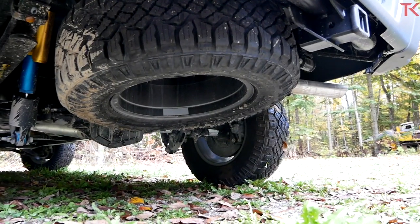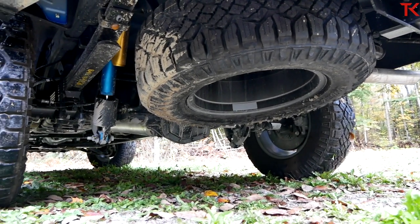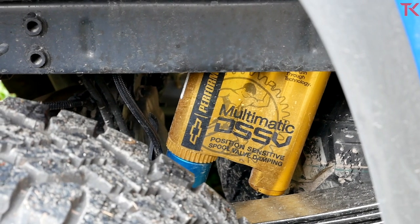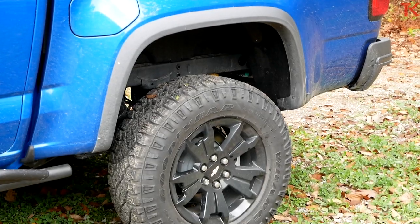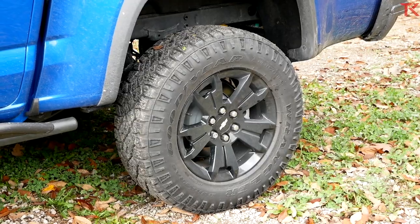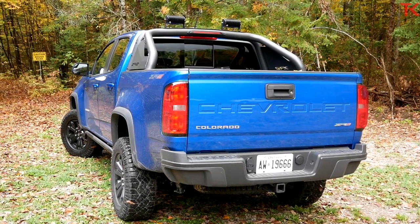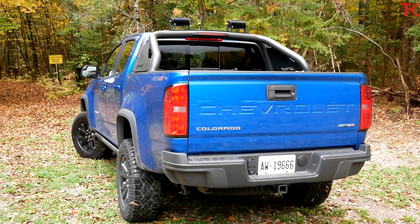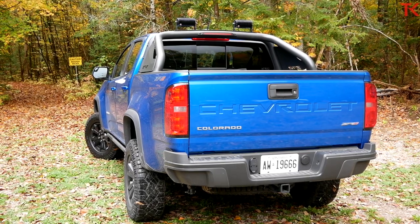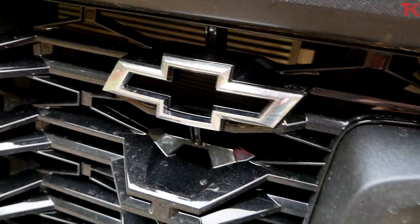When you check that ZR2 box, the Colorado receives a 2-inch lift, standard rock rails, a brand new suspension system with dampers from Multimatic, tow hooks, skid plates, front and rear lockers, and a set of Goodyear Wrangler Duratrac tires. You do miss out on those great bumper-incorporated steps on the rear end, but in the name of departure angle we get it. Now like most high-speed off-road pickup trucks, the ZR2 has its tow and payload ratings downgraded.